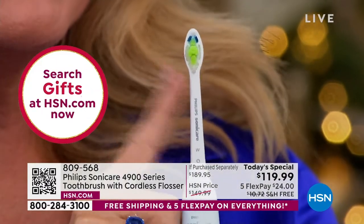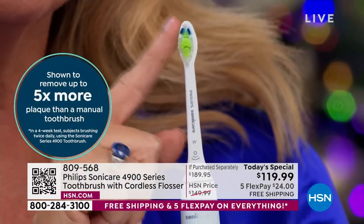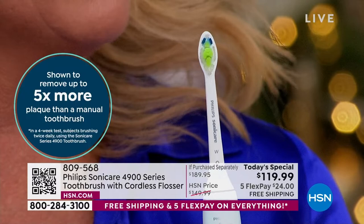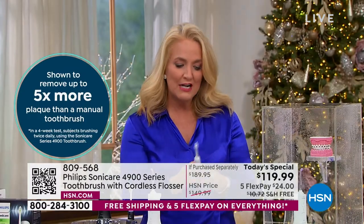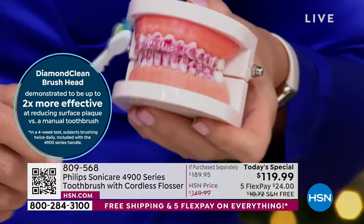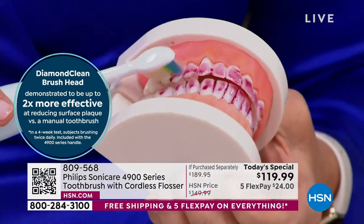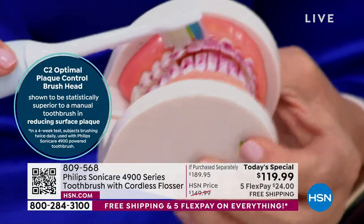Philips Sonicare actually blasts away five times the amount of plaque that an ordinary toothbrush will do. This head right here is the diamond clean head, and it's important you know that because this diamond clean head is going to go in and remove the extrinsic stains on your teeth in two weeks. So if you want a naturally brighter, whiter smile, you're going to do that. To demonstrate that, we took wine and berries — red wine and berries — and boiled them down to make sure we had the strongest stain. If you've ever been to a winery, you know what your teeth look like when you're done.